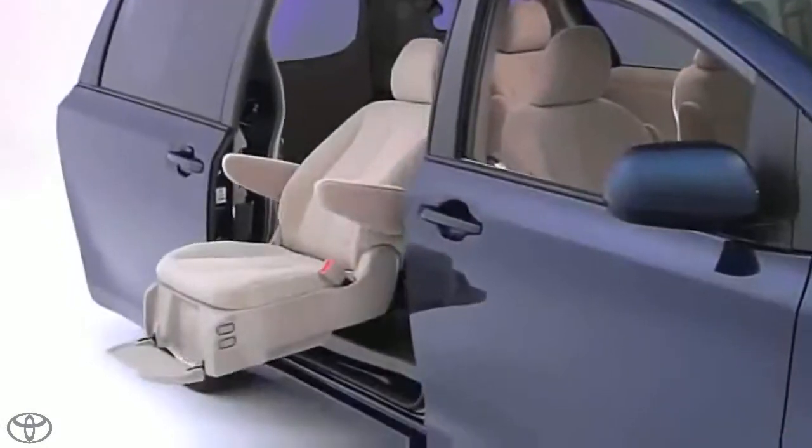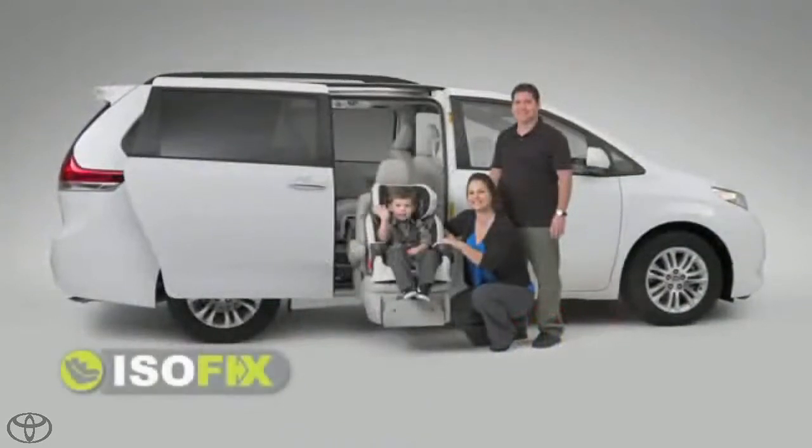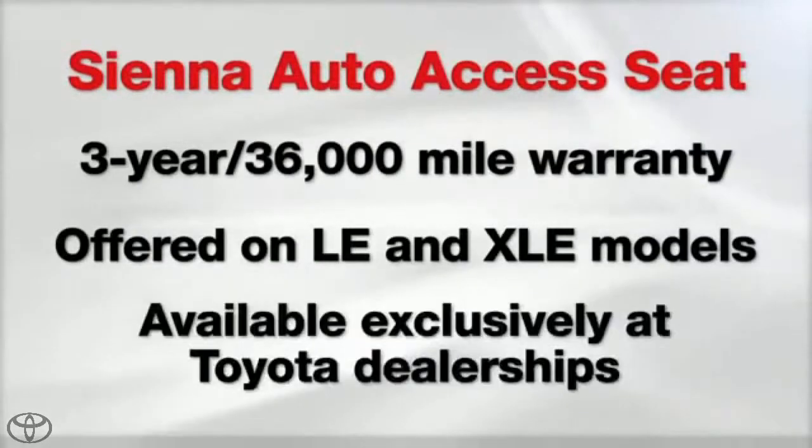The Auto Access Seat meets all federal motor vehicle safety standards and is universally suited for all ISO FIX child seats. Since it's a model grade, not an accessory, the Sienna with Auto Access Seat is covered under the comprehensive 3-year factory warranty.